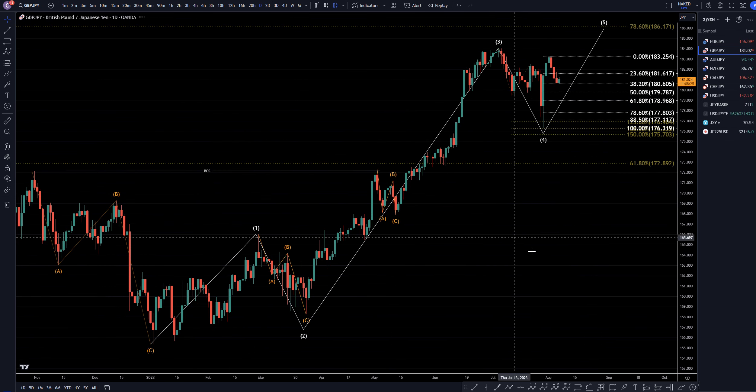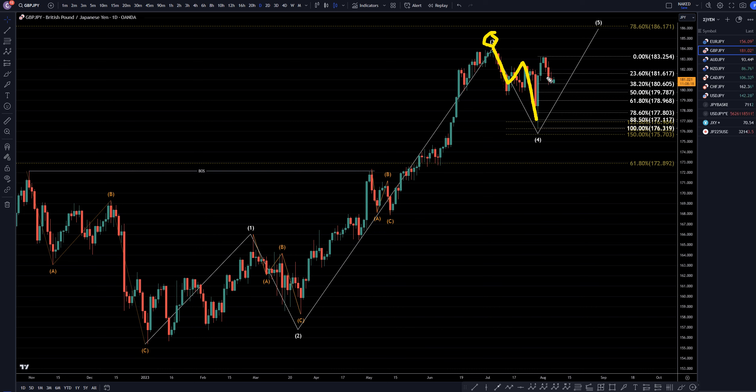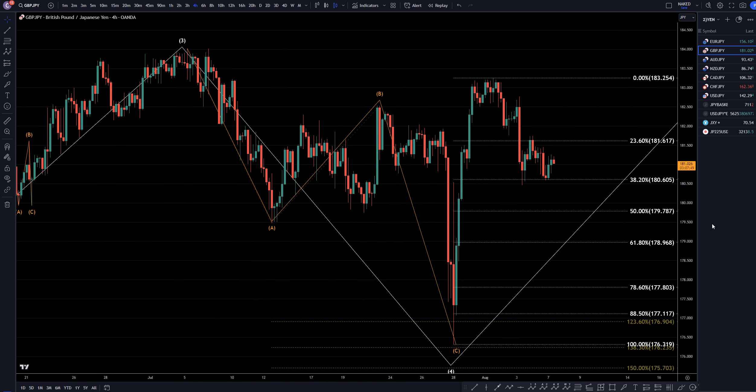On the daily time frame, I still think this is a big wave 3 right here. I think this has already made an A, B, C of 4. I think we're already going up for wave 5, which is probably eventually going to make a 1, 2, 3, 4, 5, all the way up to the 78% Fibonacci, right around the 186.17 area, to finish off this uptrend. So that tells me that primarily my main focus is that I'm still looking for longs, but I do realize we are going down right now in a correction most likely, which will probably end up looking like that, so I would be taking a variance of shorts on shorter time frames.